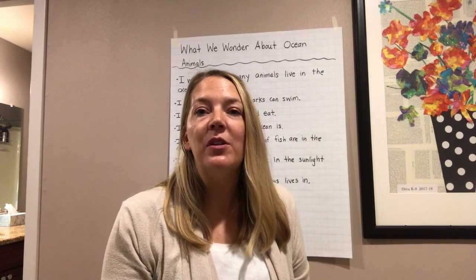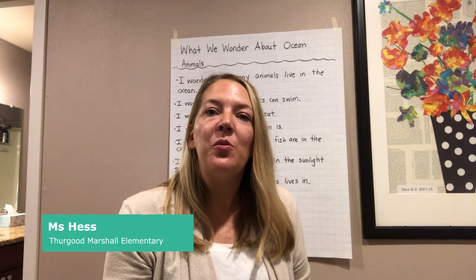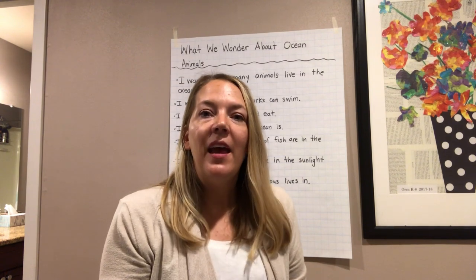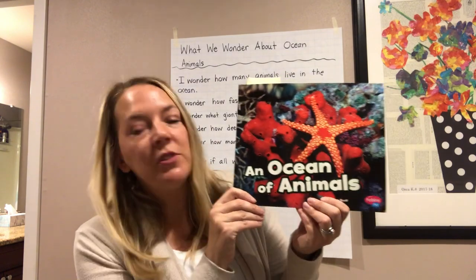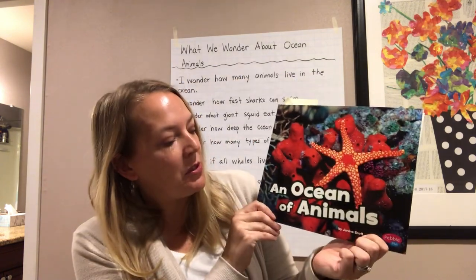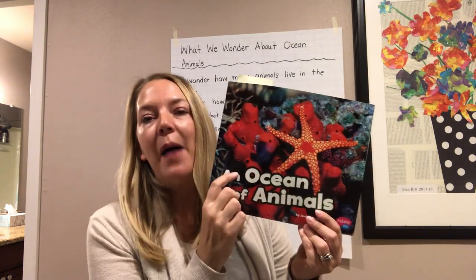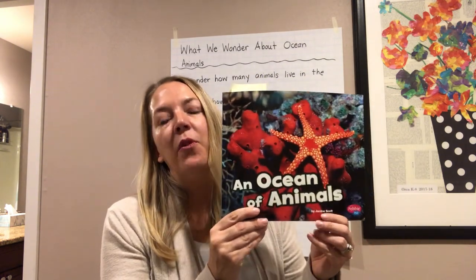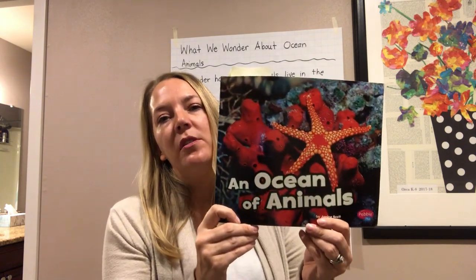Hi everyone! My name is Ms. Huss. I'm a first grade teacher at Thurgood Marshall Elementary School in South Seattle. Hi Bullpups! I'm so happy to be here with you today to read with you and talk about books and think about books. If you watched the first video I did with you, we read the first three chapters of this book, An Ocean of Animals by Janine Scott. Think about what you remember about those first three chapters that we read together.